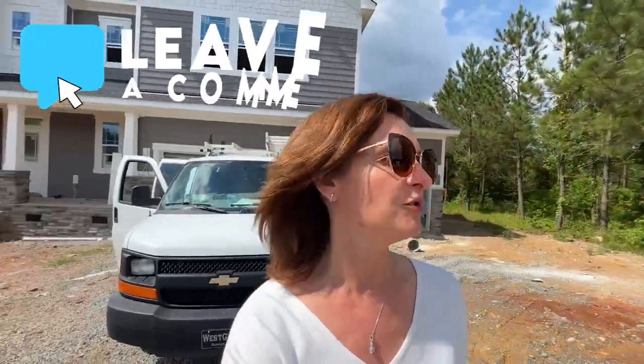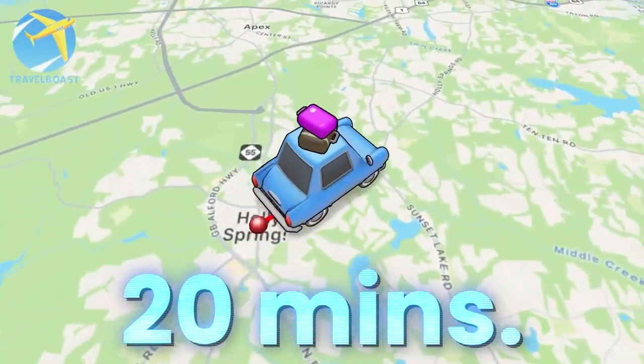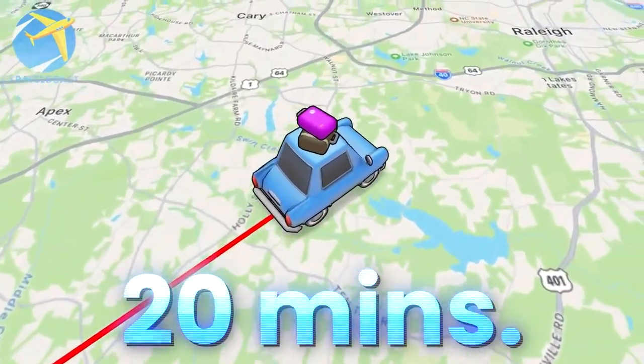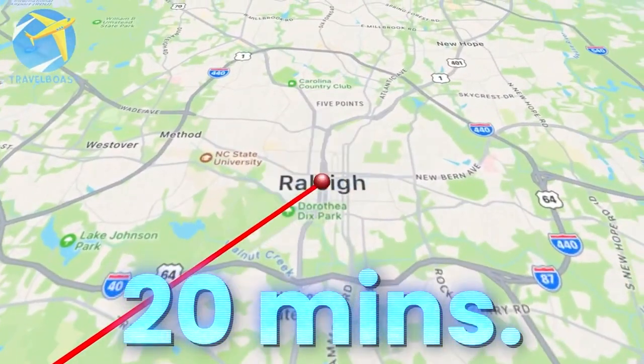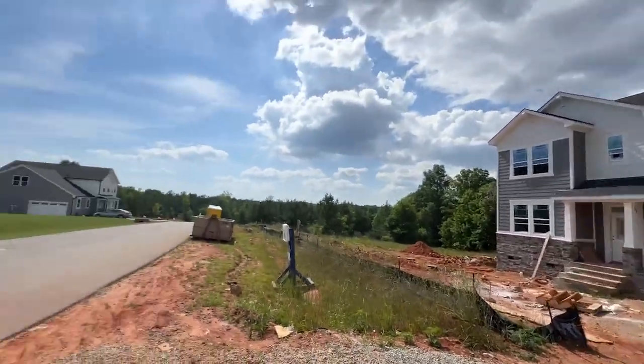Let me know what you think in the comments below. Let me know if you're considering coming to Holly Springs. This is about 20 minutes or so to downtown Raleigh. If you want to see more, come join me in the neighborhood and ask me questions. They do have several other lots and floor plans available — this is just one of them. Let's go for a ride.